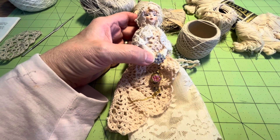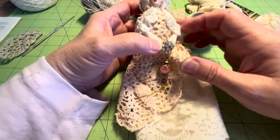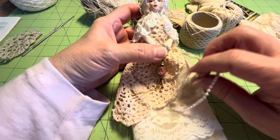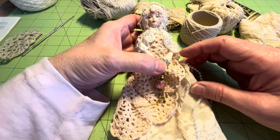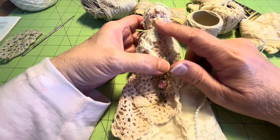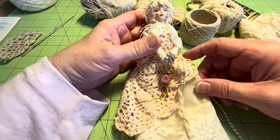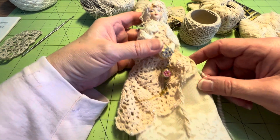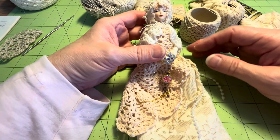I had this little doll pinned to a curtain in my spare room for the last year or so. I made her a couple of years ago — she's just a very simple construction. I ripped this head and her hands off of something that I bought, and she had such a pretty little face that I thought I would turn her into an angel, but I never got around to making her wings.